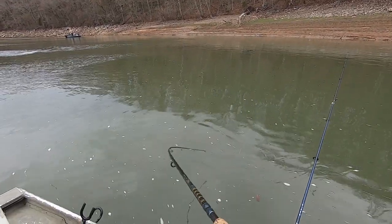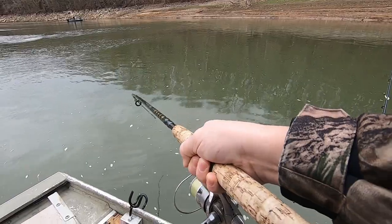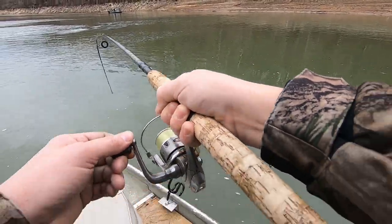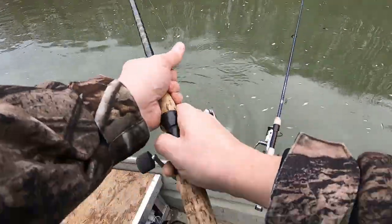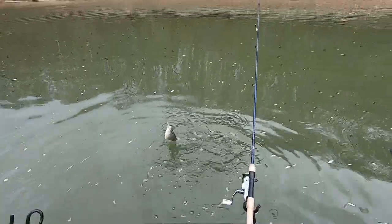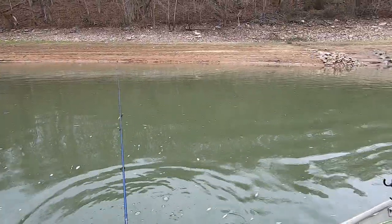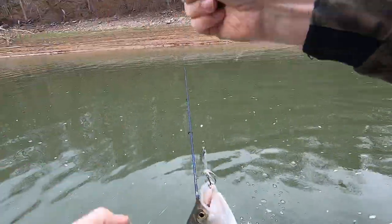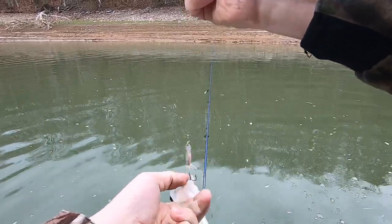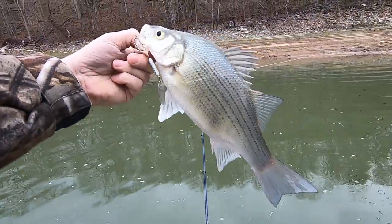Oh, there's another one — that's a white bass I think. That little six pound line. All right, well there's fish here folks.